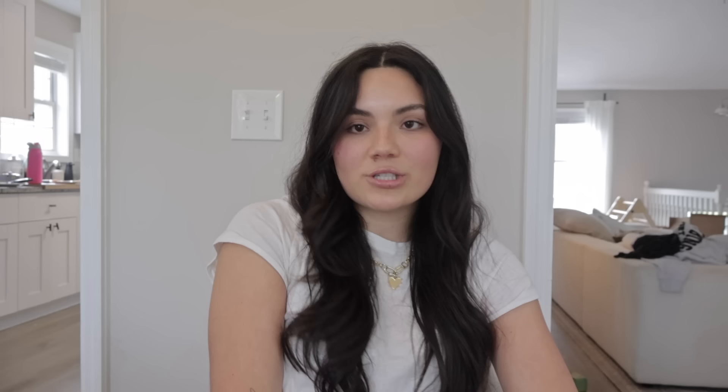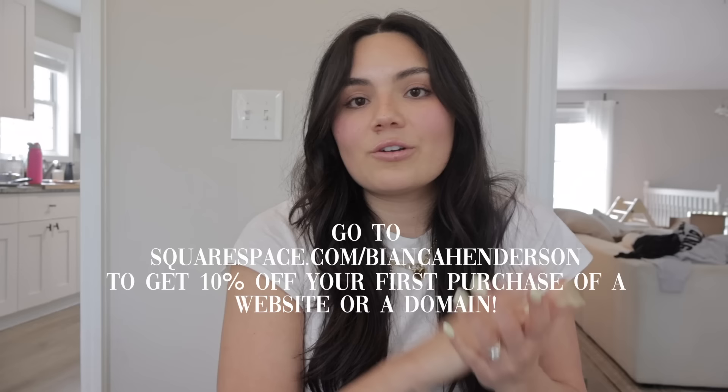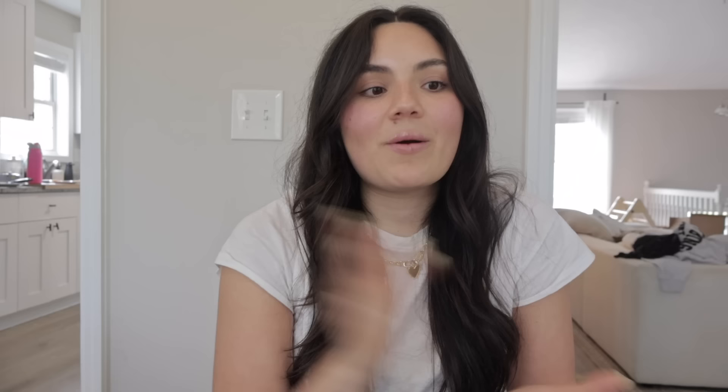So many great features with a Squarespace website. You can go to squarespace.com to check out their free trial. And then after that trial, when you're ready to launch, go to squarespace.com/BiancaHenderson to get 10% off your first purchase of a website or a domain. Creating my website through Squarespace was the easiest it could have possibly been. So highly recommend, and thank you again Squarespace for sponsoring this video.